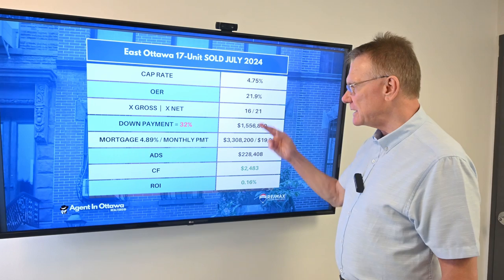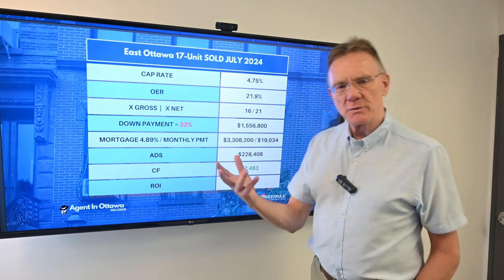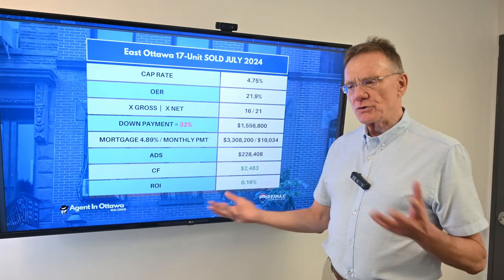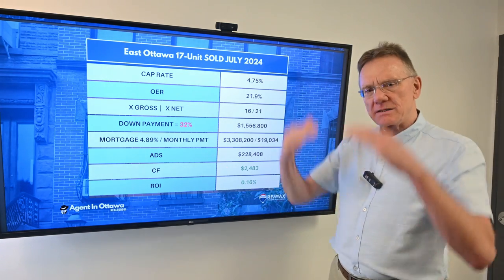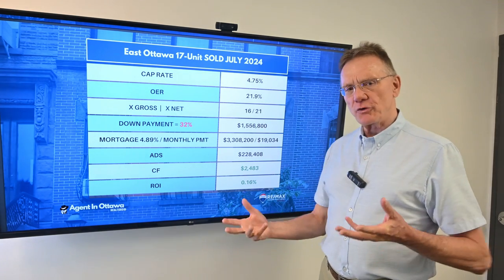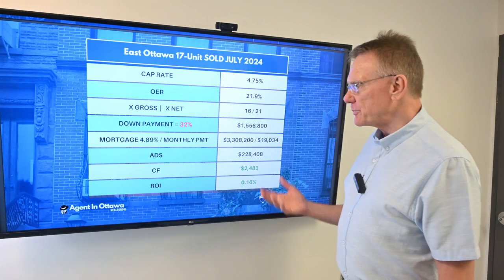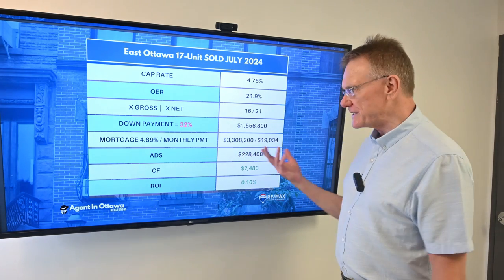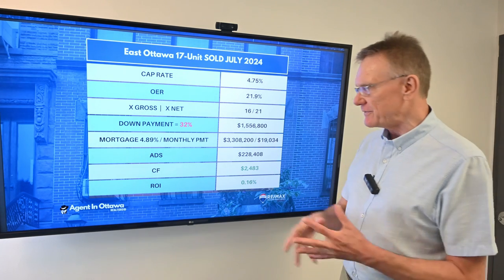It sold for 16 times the gross and 21 times the net. Now, in order for a property to break down, what we've been looking at historically for the last few years is about a 45 to 50% down payment, and we've seen some moderation of that down to maybe 40%. But this person was able to buy the property with a 32% down payment, which equates to $1,557,000.